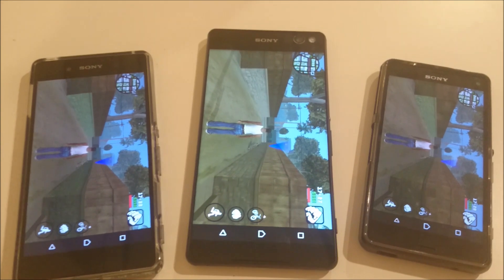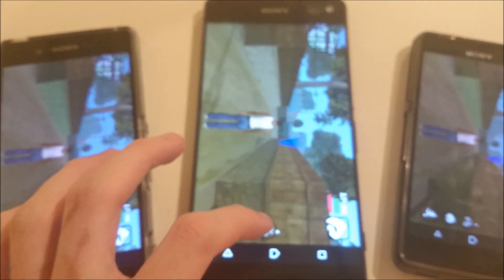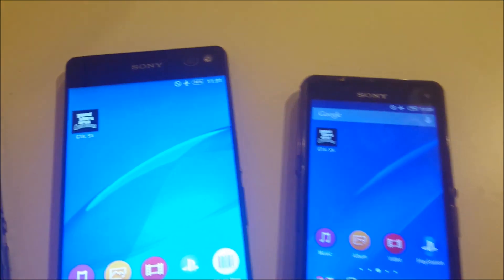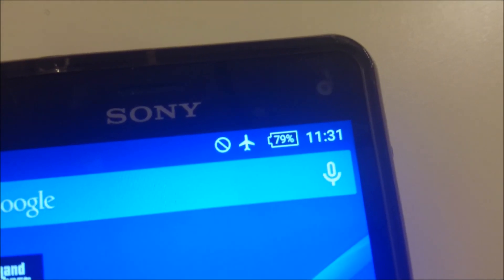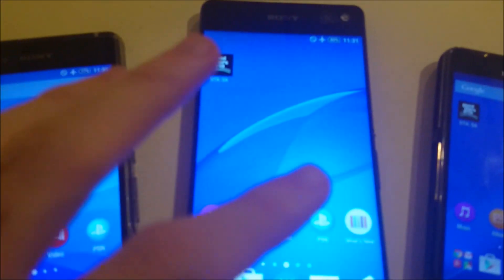Hey everyone. So it's been about an hour, a little over. I'm going to check on the battery life of these three phones. So 77% for the Z3 Plus, 80% for the C5 Ultra, and 79% for the Z3 Compact. Pretty interesting — the C5 Ultra is actually a little bit better than the other two, despite having a bigger screen.